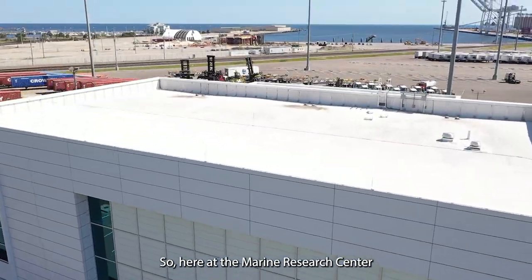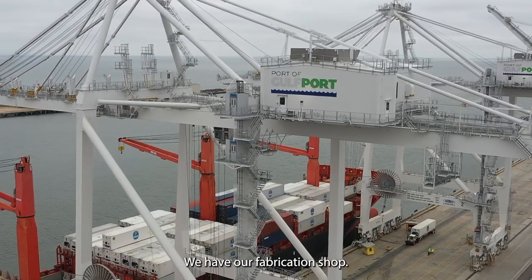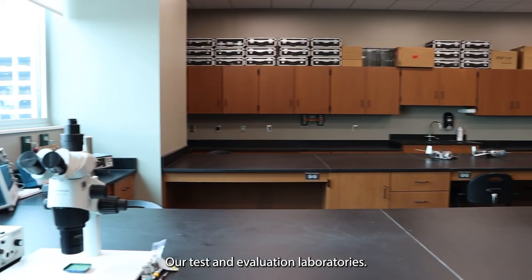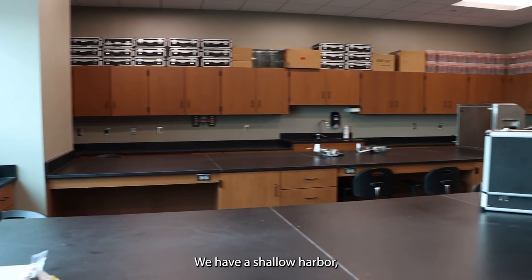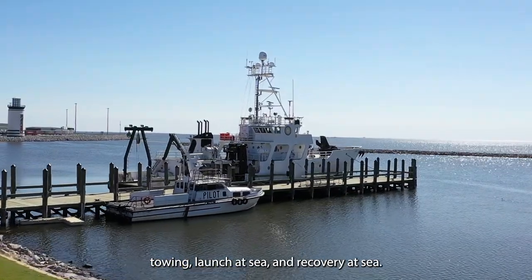Here at the Marine Research Center and the Center for Ocean Enterprise, we're co-located at the Port of Gulfport. We have our fabrication shop, our test and evaluation laboratories. We have a shallow harbor where we have research vessels to support towing, launch at sea, and recovery at sea.